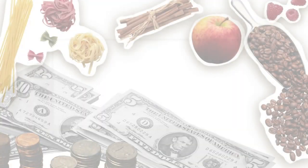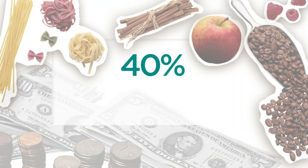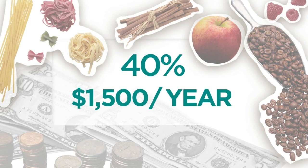We have all been there — buy a bunch of food at the start of the week, only to toss it once it spoils. It's so bad that studies say we waste 40% of the food supply, and the average family of four spends $1,500 a year on food we throw away. But we found four simple ways to stretch your dollar.